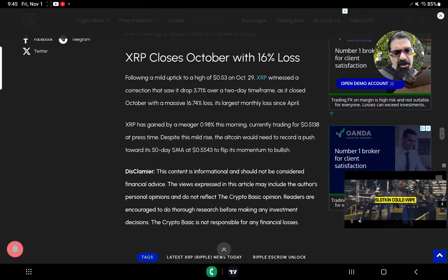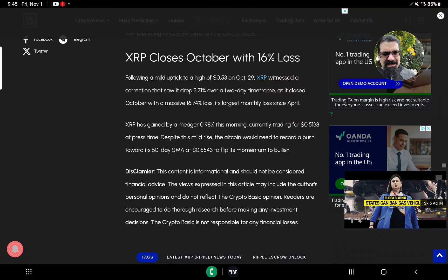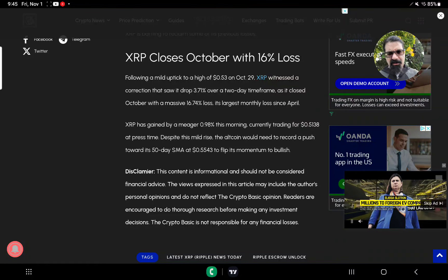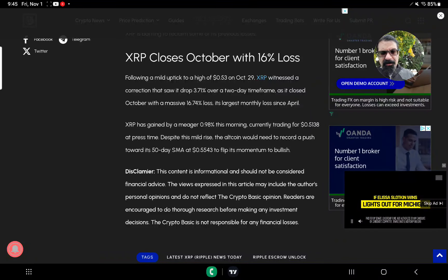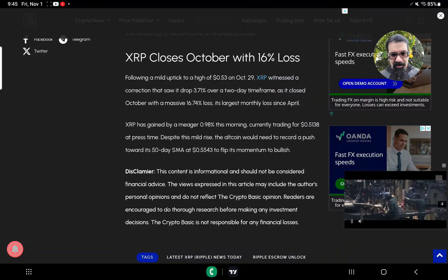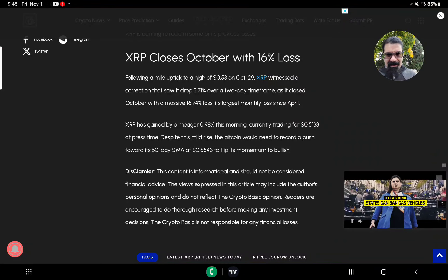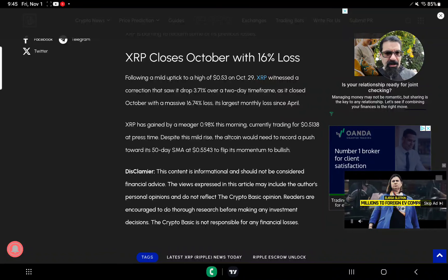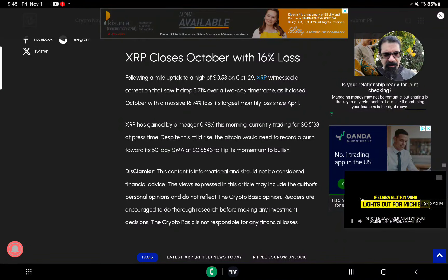XRP closed October with a 16% loss. Following a mild uptick to a high of 53 cents on October 29th, XRP witnessed a correction, dropping 3.71% over the two-day time frame, closing October with a massive 16.74% loss — its largest monthly loss since April. XRP has gained a meager 0.98% this morning, currently trading at 51.38 cents. The alt would need to push toward its 50-day simple moving average at 55.43 cents to flip its momentum to bullish.